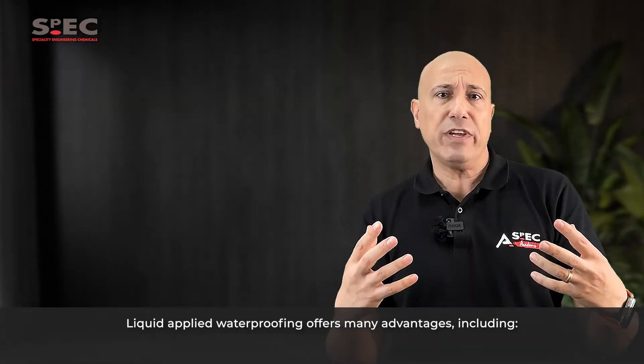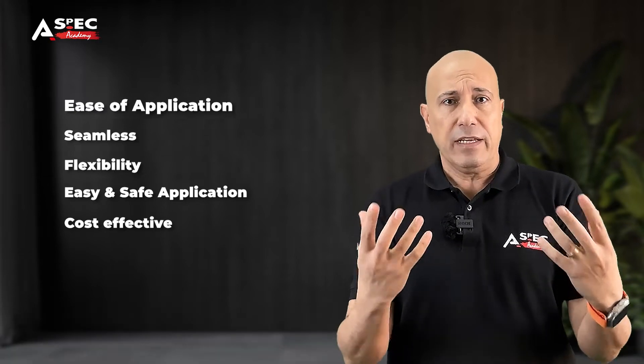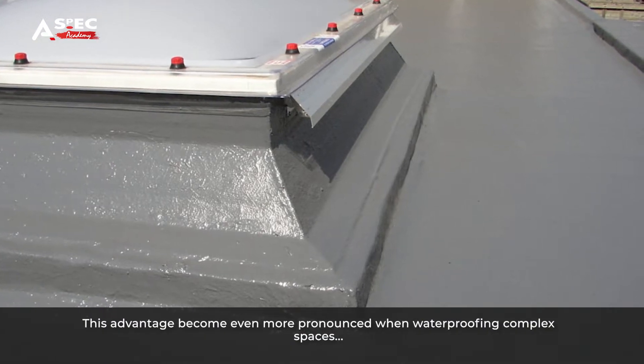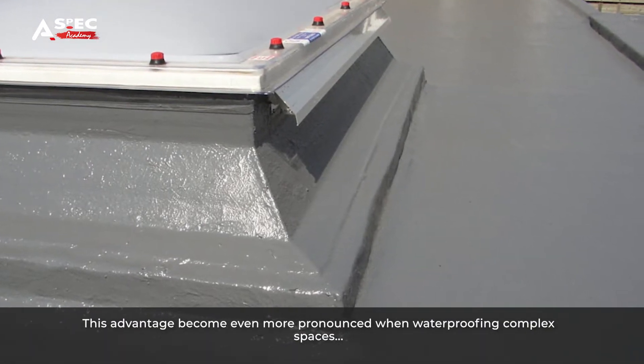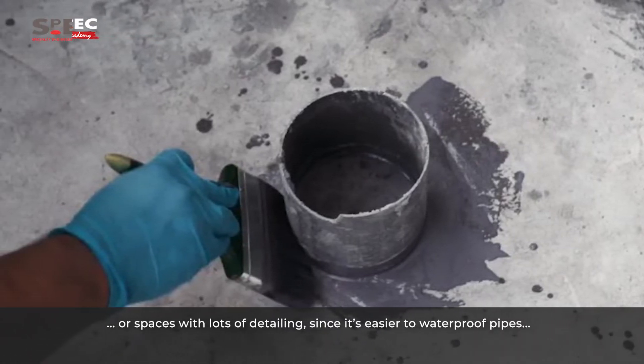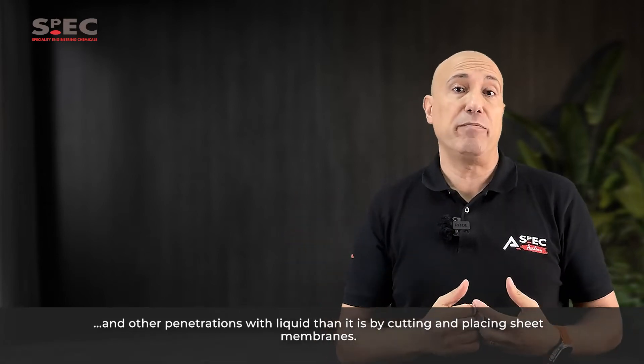Liquid waterproofing offers many advantages, including ease of application. Liquid waterproofing can be applied quickly. This advantage becomes even more pronounced when waterproofing complex spaces or spaces with lots of detailing, since it's easier to waterproof pipes and other penetrations with liquid than it is by cutting and placing sheet membranes.